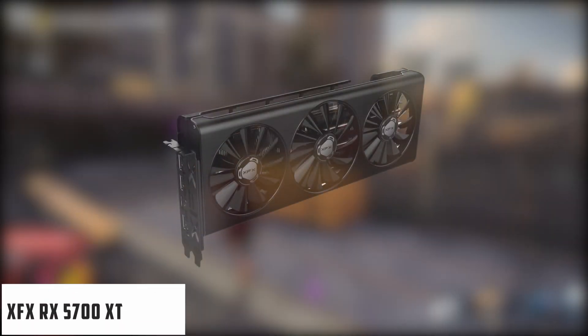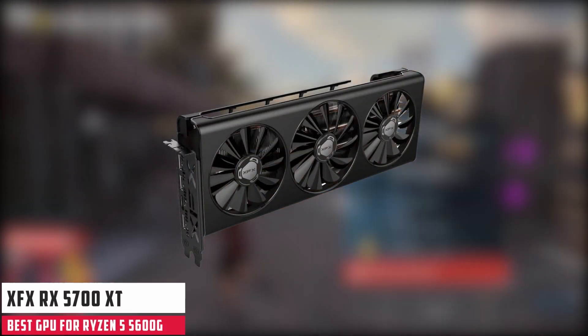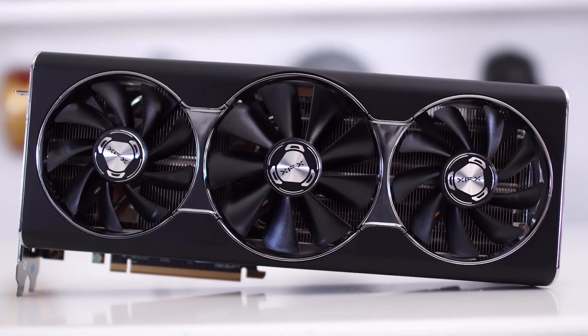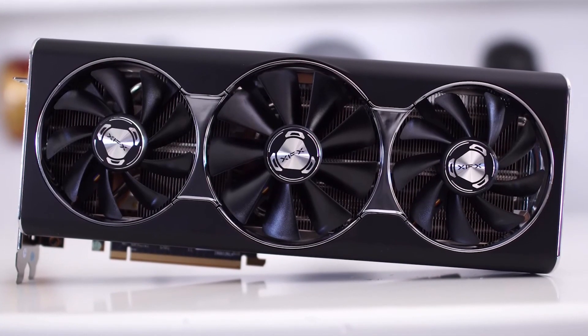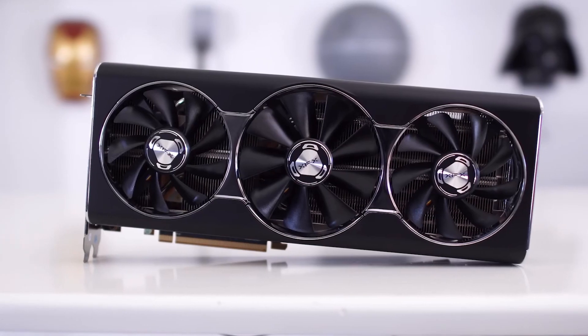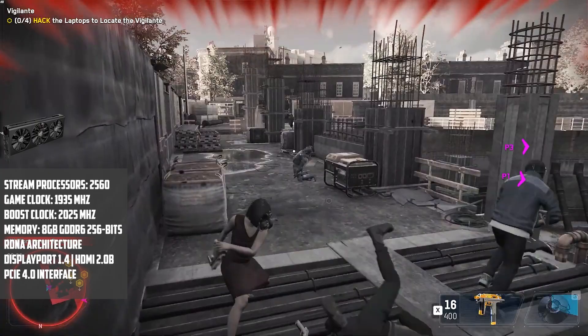Starting our list with the XFX RX 5700 XT Triple Dissipation 8GB GDDR6. The XFX RX 5700 XT is built for high performance and high resolution gameplay. Experience smooth gameplay performance at 1440p and 4K, and with display support you are ready for next-gen displays.